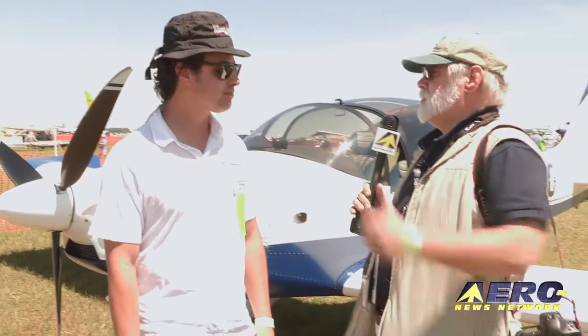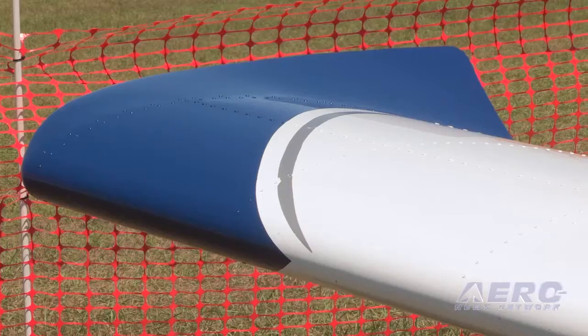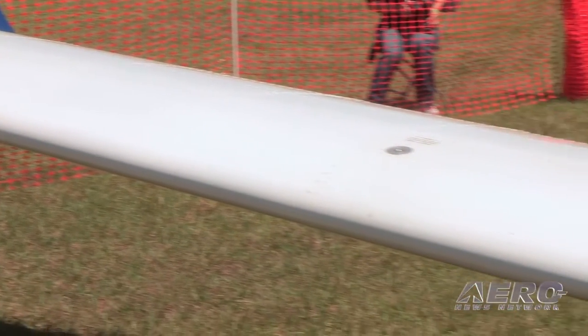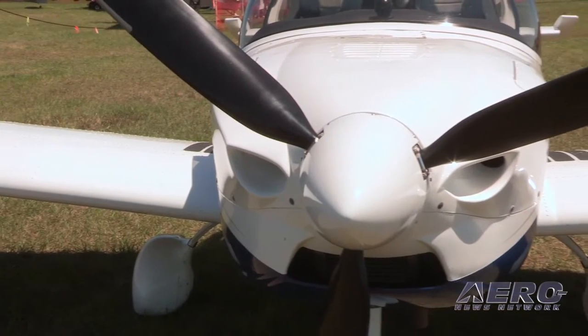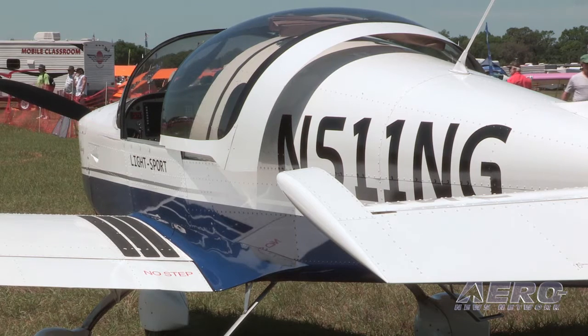Obvious questions: customer support, training, maintenance. Customer support we do from California and also from the factory in South Africa. One very interesting development is that we might see Mike Blythe, the designer of the airplane, move to California semi-permanently in the coming months, so you'll be able to get answers right from the horse's mouth with a phone call right here. We're also looking at moving some manufacturing from South Africa to the United States — doing more completions and assembly and sub-assembly in California. That's very exciting.